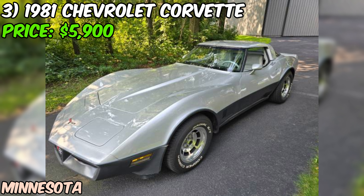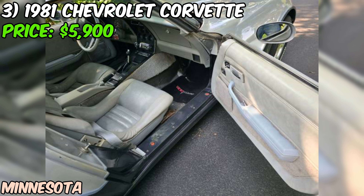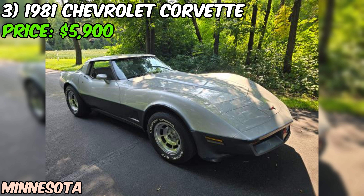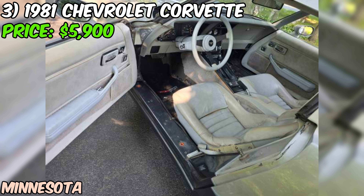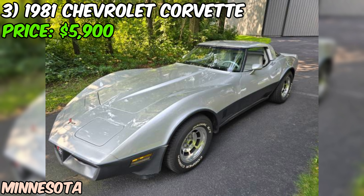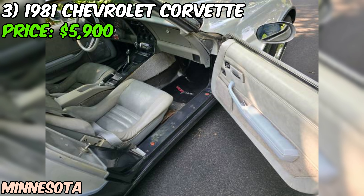We've got a 1981 Chevrolet Corvette looking for a new home on Craigslist. This 81 Corvette is powered by a 350 V8 engine paired with an automatic transmission. The paint and body are said to be in good condition with a sleek silver color. Over the last few years it's received some love: new calipers and rotors, a replaced water pump, an upgraded radio, a new mono spring on the rear suspension, and a fresh set of tires.